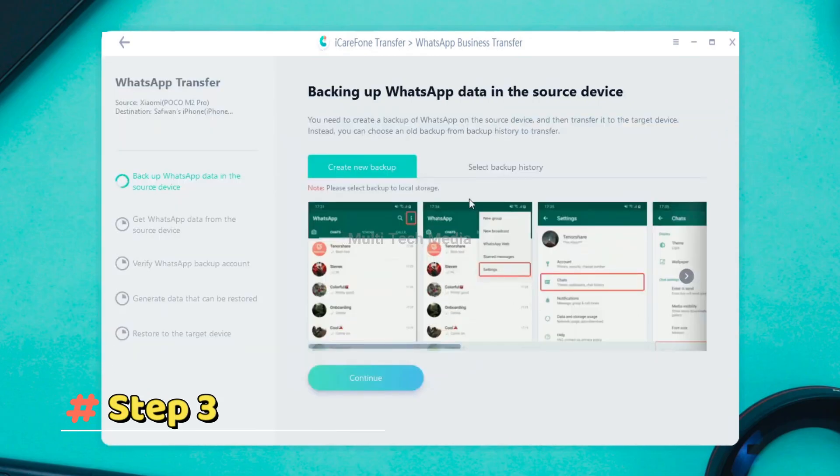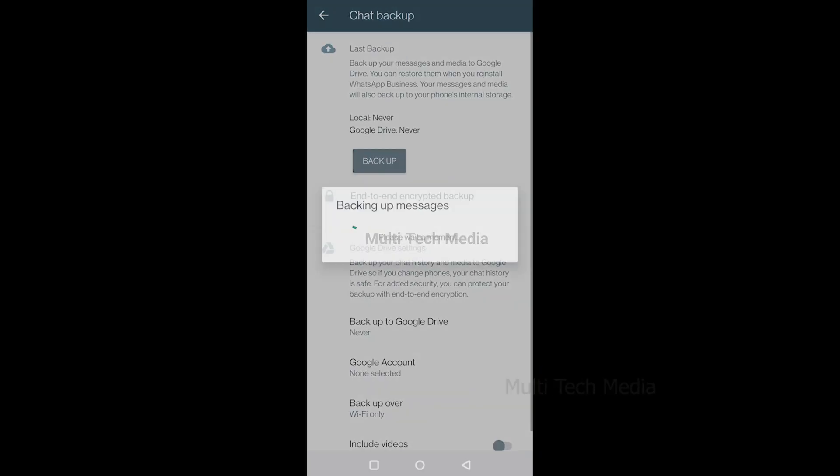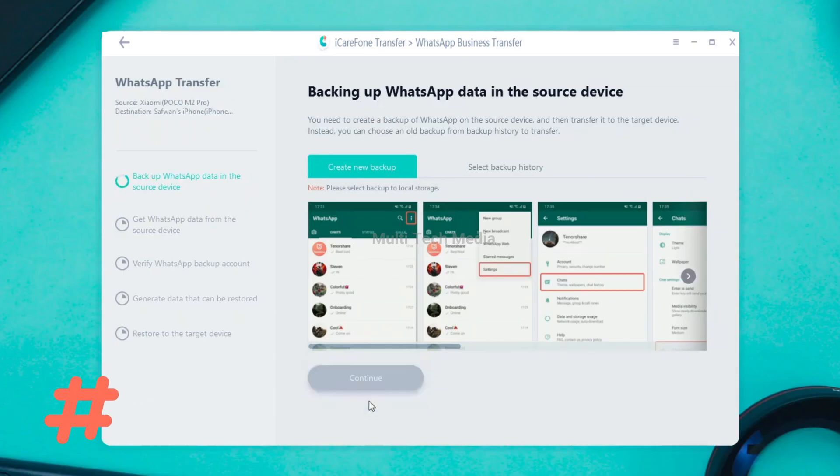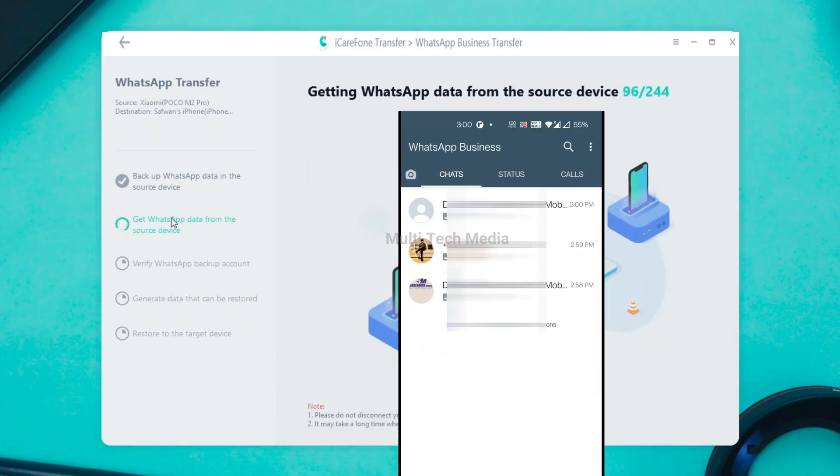Step 3: You need to backup WhatsApp data on your Android device. Just follow along. If done, click Continue. Step 4: The program is getting data from the source device. Please be patient and wait for the completion.